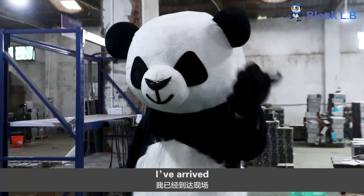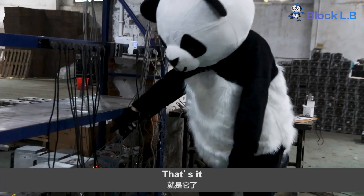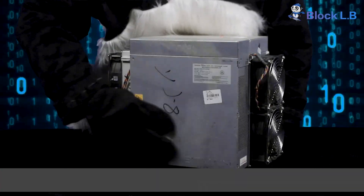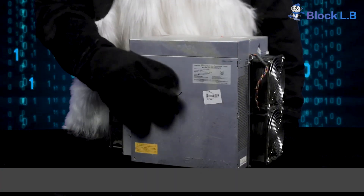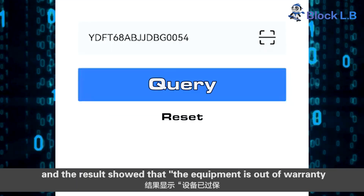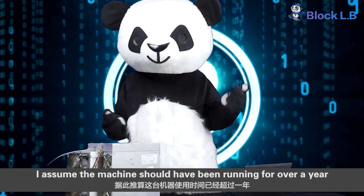Luban, how's it going? I have arrived, and I will pick a used S19 95T for the test. How long has it been running? Judging from the appearance, it is stained with a layer of dust and has been used for some time. I checked the records and the result showed the equipment is out of warranty. I assume the machine has been running for over a year.